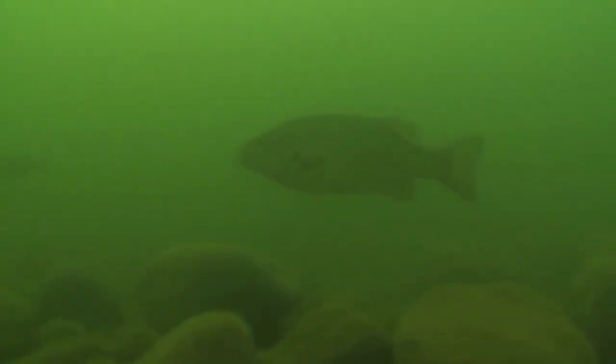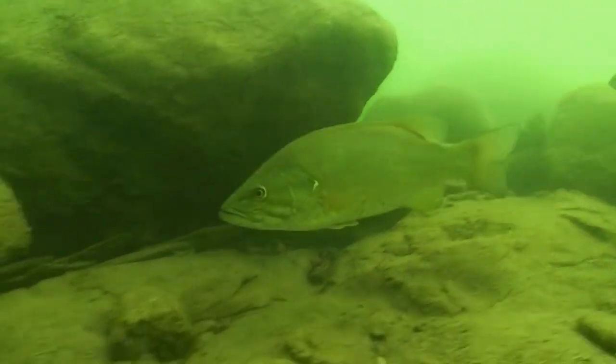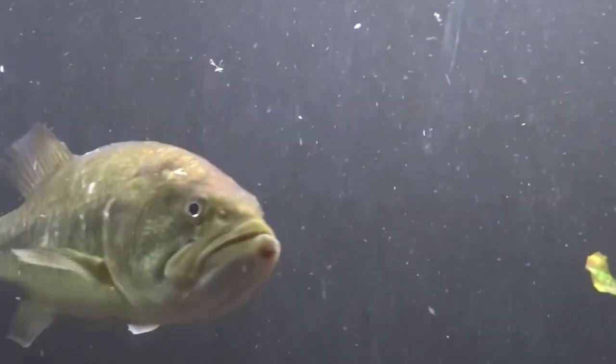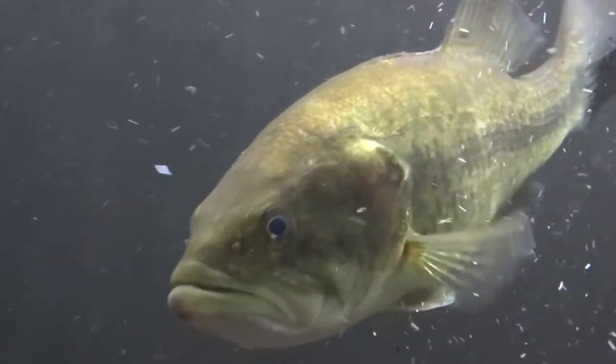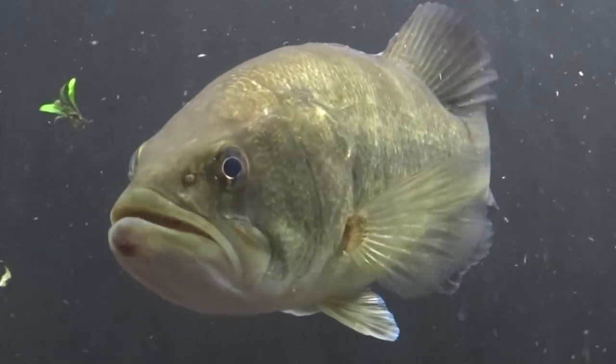Selecting the appropriate bait is crucial in attracting bass. Common artificial baits include soft plastic lures, topwater lures, and spinner baits. These baits mimic bass's common prey, such as small fish, crustaceans, and insects, enticing them to strike. Additionally, live baits such as worms or minnows can be used to increase the allure and natural appeal.